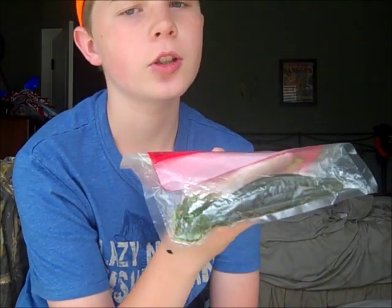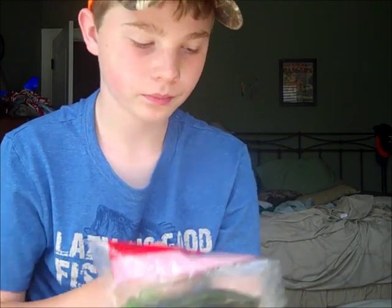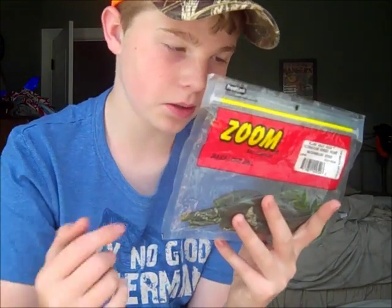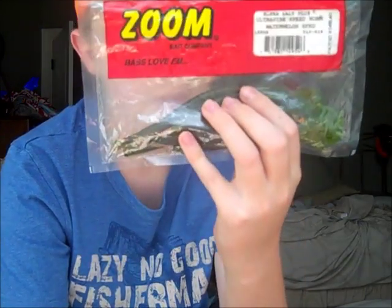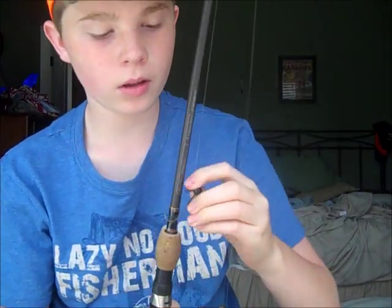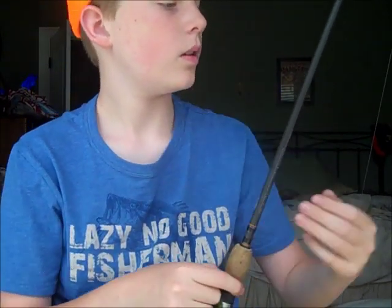These baits need to be bigger because they work so good. Here in Tennessee where I live, everybody's using these things on shaky heads — it's just an awesome bait. They make so much water disturbance and drive the bass crazy. I throw these in tournaments on shaky heads a lot. I throw it on a 6'6" medium action spinning rod with 8-pound monofilament, rigged on a stand-up shaky head — that's what I use mostly.